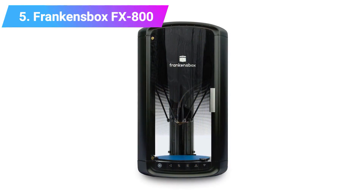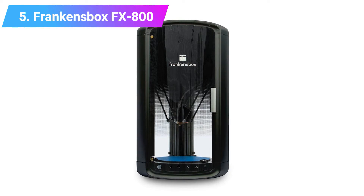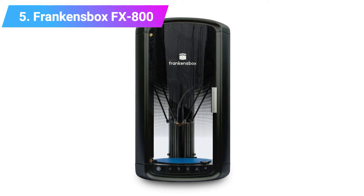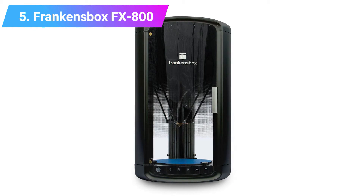You get a one-year warranty with your purchase, so you're insured against any problems, and if you have any issues with your FX800, Franken's Box has US-based customer support to help you find a solution.